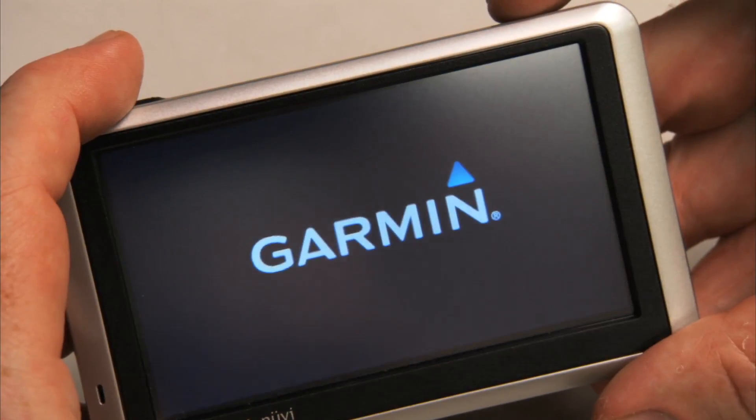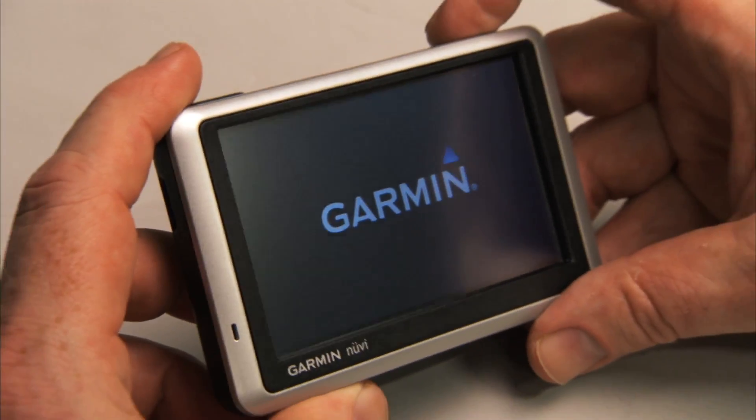Want your GPS to last a long time? Don't leave it in the car when you're away. These devices are vulnerable to heat and cold, which can shorten their lifespan.